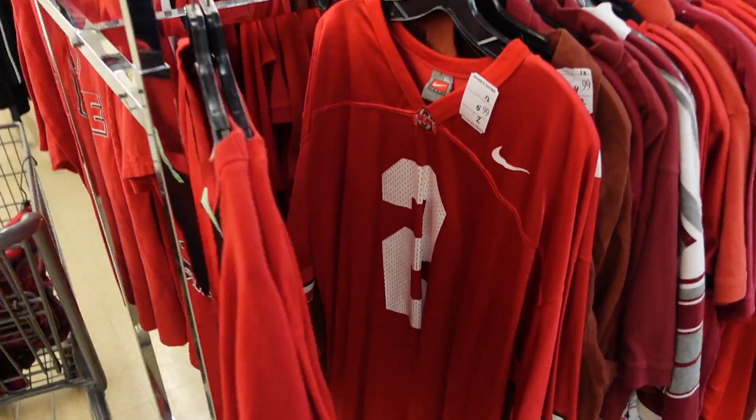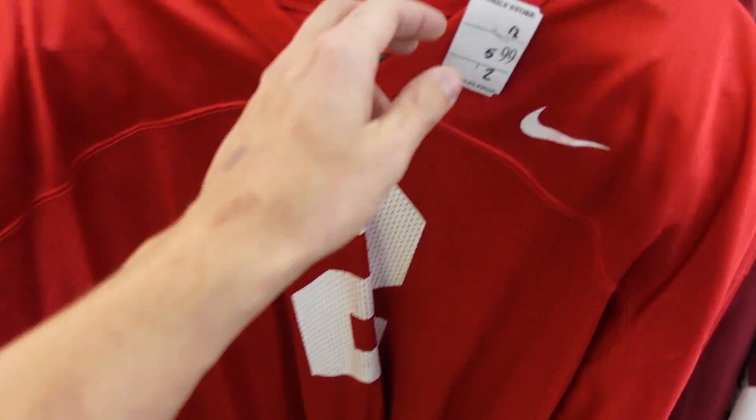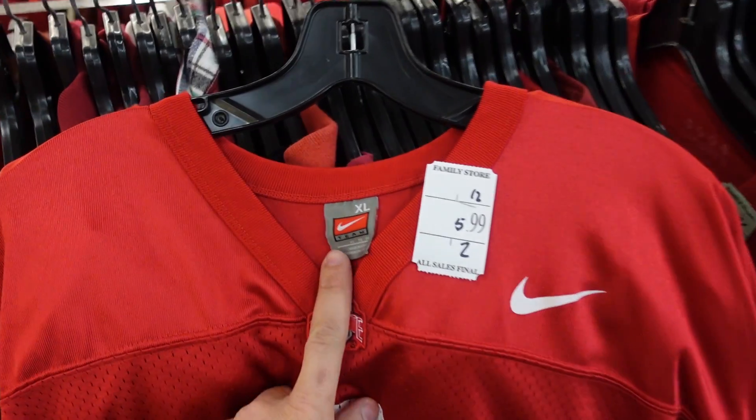Right as we're about to leave this aisle, got the Nike Ohio State jersey. Six dollars today and Nike stuff from Ohio State sells for me pretty dang well, especially if I local sell this. I can probably pull 20 to 30 bucks out of that, pretty dang easy — so it's a snag. Okay, I think I'm good with what I got. Let's check out and move on.